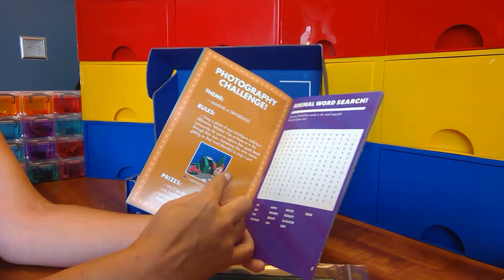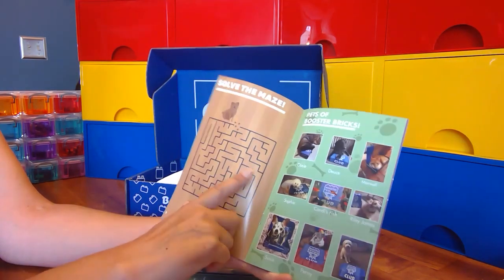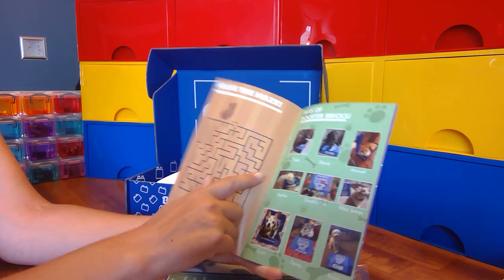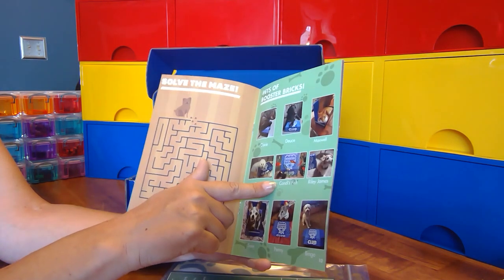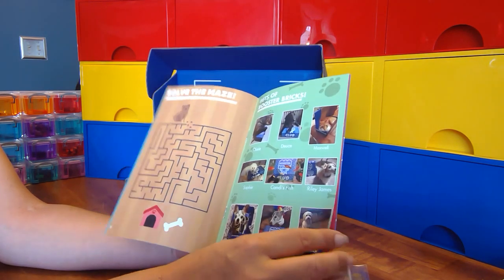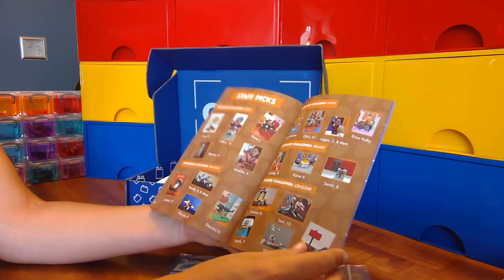There's a photography challenge every month. There are games in the book — complete those, submit a picture, chance to win a prize. And there's Pets of Booster Bricks: every month you can submit a photo of one of your pets with the Booster Bricks box for a chance to win a prize and appear in the next month's booklet. Plus some stuff that was going on in the clubs.